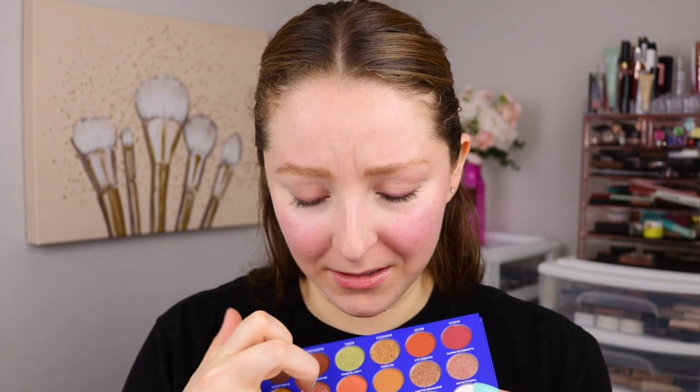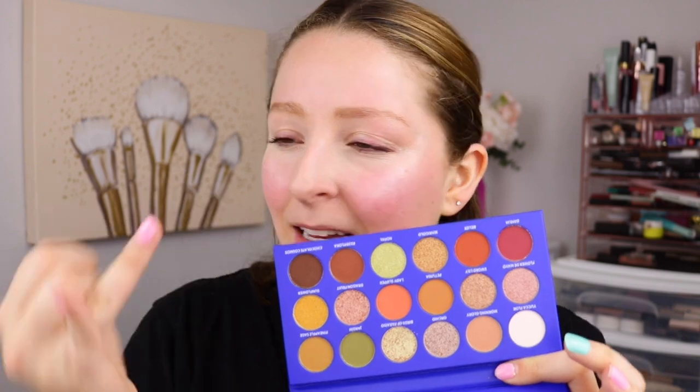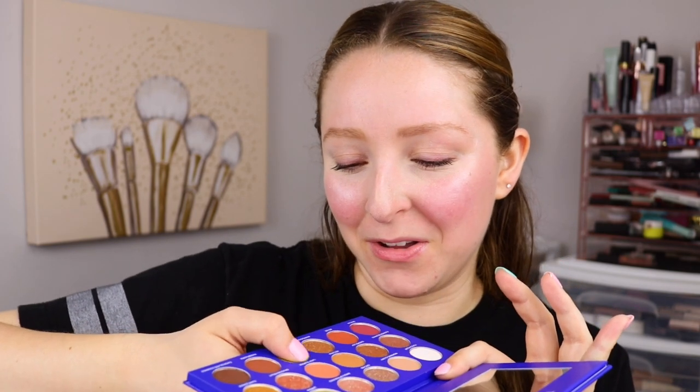I'm very drawn to these glitters. That actually could be a highlight shade — it's almost like a duochrome, a little bit more sheer. Let's try some matte shades too. These really do have a great texture.